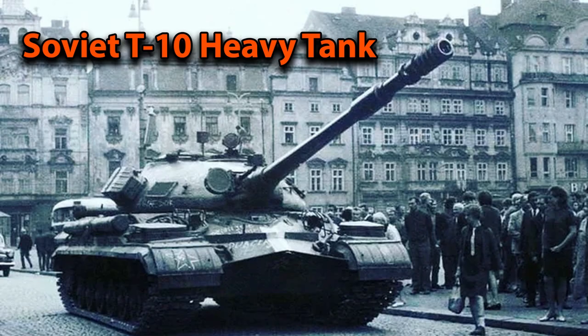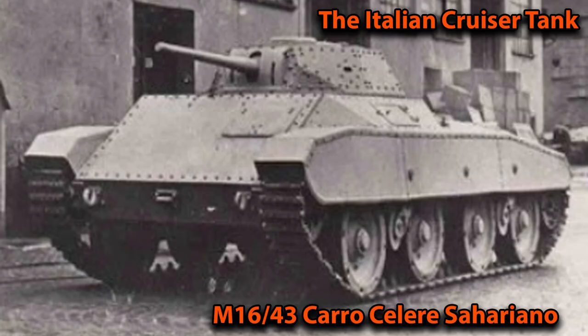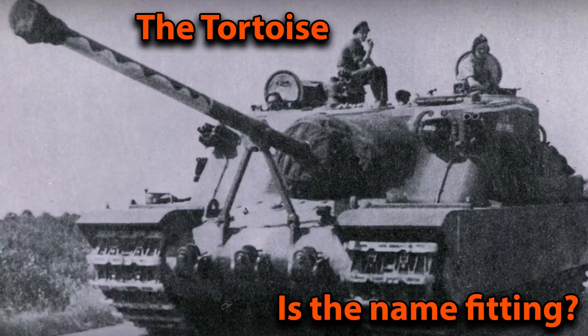Throughout history, countries have made some very special-looking prototypes — some too heavy, like the Panzerkampfwagen 8 from Germany; others outdated even before they hit the battlefield; and others simply too expensive to mass produce. Today we're going to look at one of these prototypes: the British Tortoise.